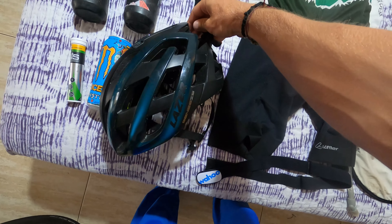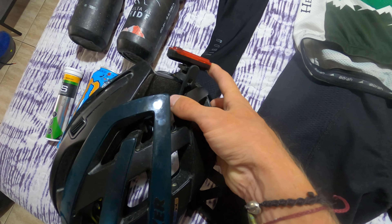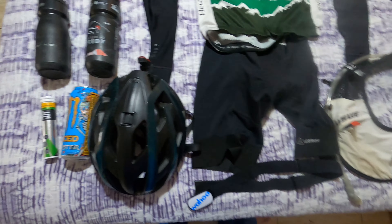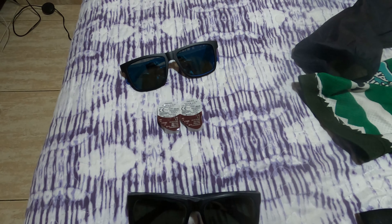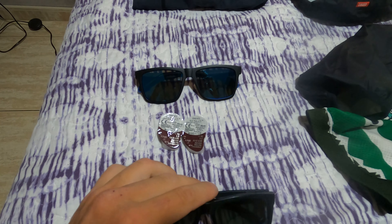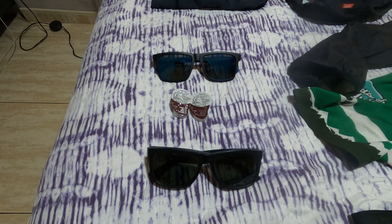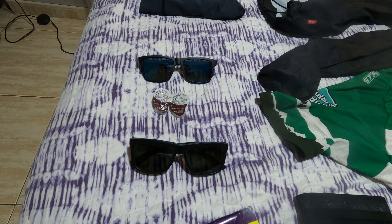My helmet is my everyday driver — it's a Laser Genesis with a cheap light on the back. And of course we've got the Wahoo Ticker. Now the weather, like I said, is supposed to be kind of shit — it might even rain on us all day. And I wear glasses; I'm blind as a bat. If you've ever ridden a bike in the rain with glasses, you know that once the lenses get water on them and you can't dry them, it's pretty hard to see.